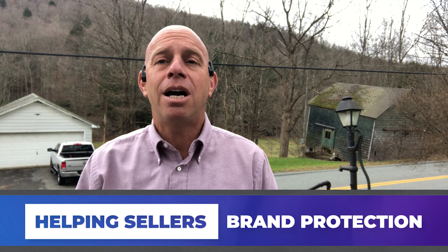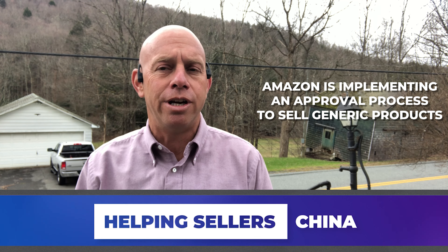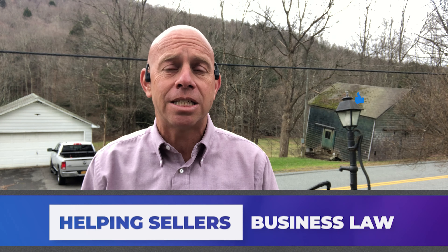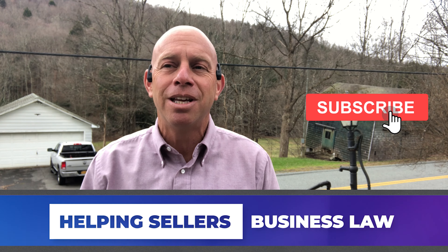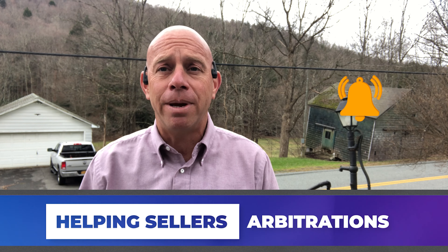Amazon is putting in place a mechanism to get approval to sell certain generic products. You have to know what the new policies are if you're in the business of selling generic products and competing with other sellers around the world on price and customer service. This is information you need to know.